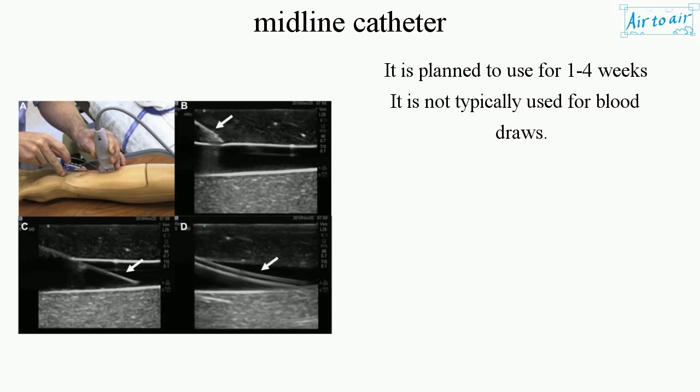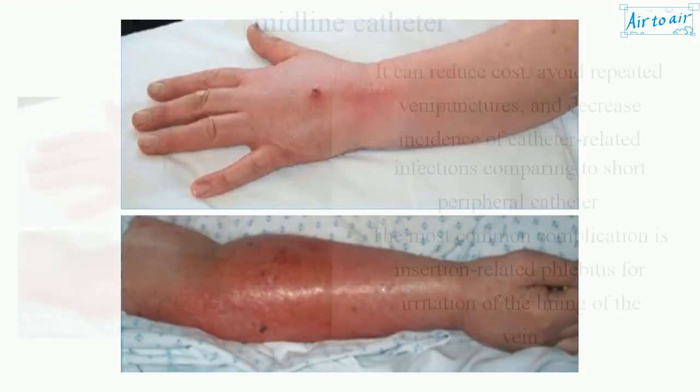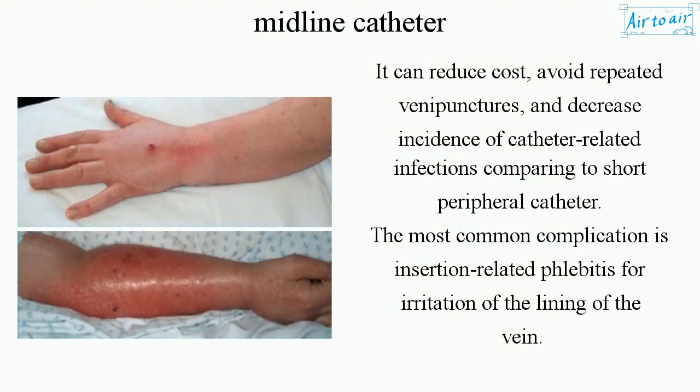It is planned for use for 1 to 4 weeks and is not typically used for blood draws. It can reduce cost, avoid repeated venipunctures, and decrease incidence of catheter-related infections compared to short peripheral catheters. The most common complication is insertion-related phlebitis, which is irritation of the lining of the vein.